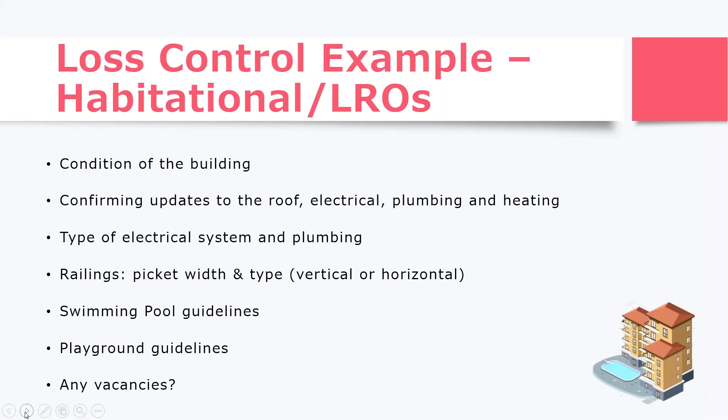I'm going to go over a loss control example for habitational or lessor's risk. These are property-driven risks, so they're generally always going to have an inspection. We're looking at the condition of the building — making sure it's maintained and is what we assumed it was when we quoted the risk. If it's an older building and we were provided with updates on our acords, we're looking to confirm those updates have been made. So the inspector will ask about the roof update, the electrical, the plumbing, and the heating — including the type of plumbing and electrical systems present.